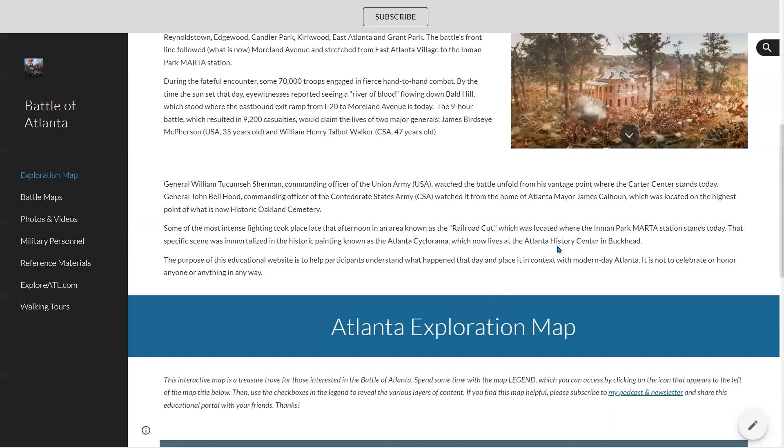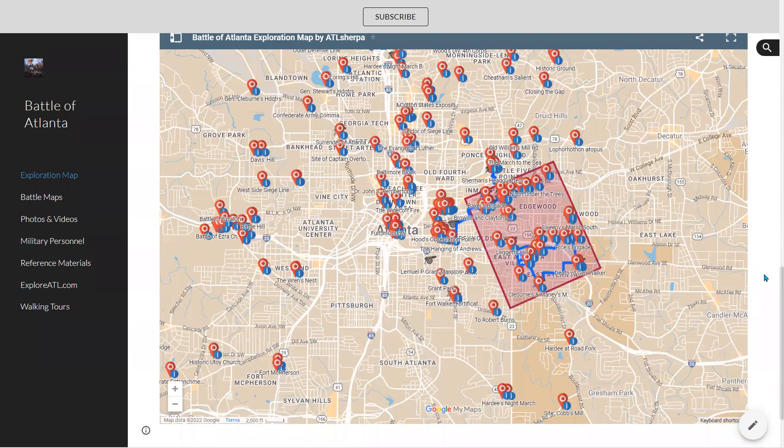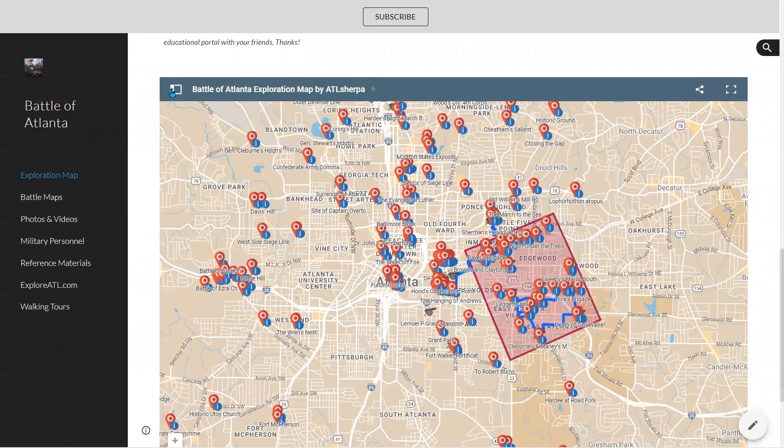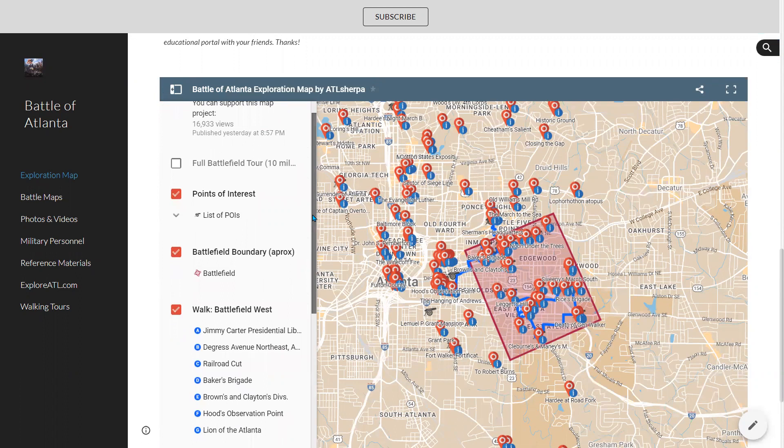If you scroll down a little bit further on the homepage, you'll see something called the Atlanta Exploration Map — a map I created in Google. It's got a lot of information, so I want to make sure you take advantage of it and don't miss anything. The first thing you want to do is go up on the map and click the little icon to the left of the title — it looks like a box with a little arrow. If you click on that, it will open up the map legend. This is where the good stuff is. You can turn things on and off on the map.